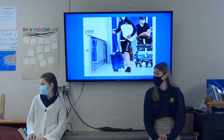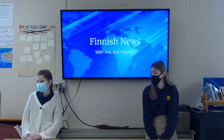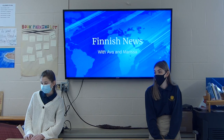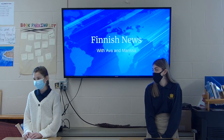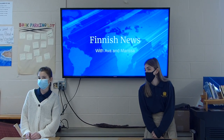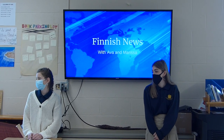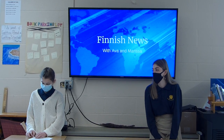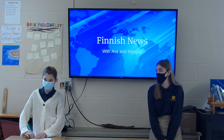Teacher: What did you find most interesting? Student 1: Maybe that the COVID-19 dogs can detect the virus five days before symptoms develop, so if people are asymptomatic, they can still get results. Student 2: I didn't know that yoga originated in India, so that was pretty cool.